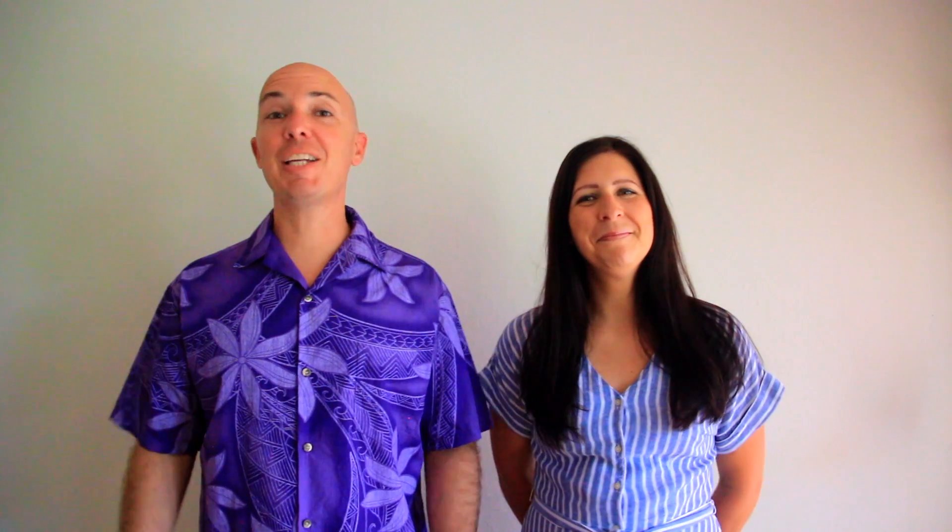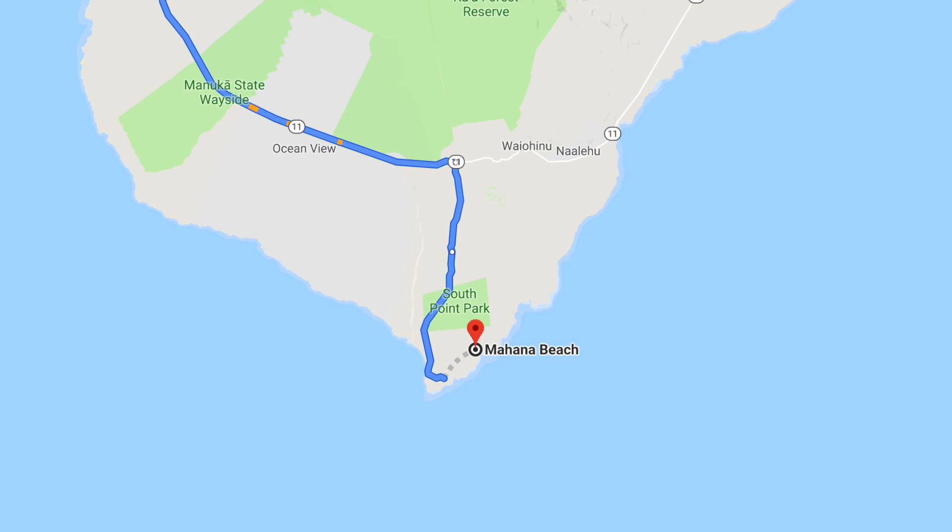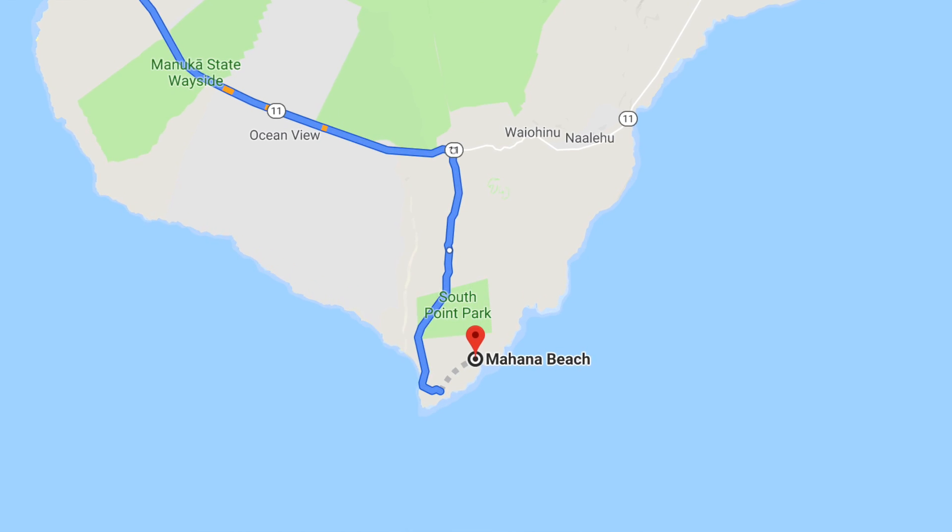To get to the Green Sand Beach, you take the Ring Road, Highway 11 down to South Point Road. It's really easy to find and it's about an hour from both the Hilo side and the Kona side.